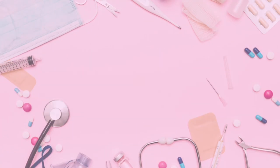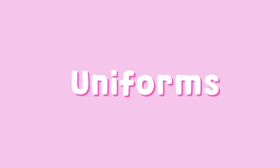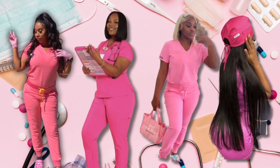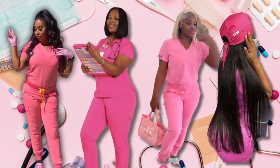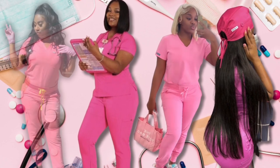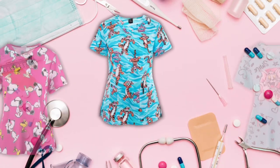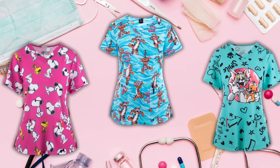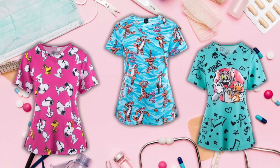First up is uniforms. As a CNA you will need comfortable and professional looking scrubs. You can find scrubs right on Amazon or at your local Goodwill, Gabe's, or Roses for budget-friendly options. Make sure you have a few sets so you always have a clean pair ready for your shift.